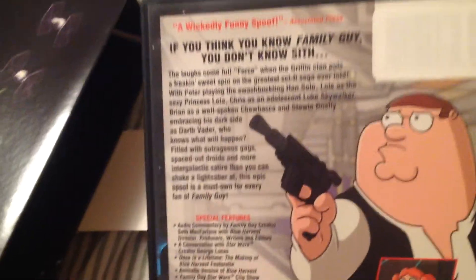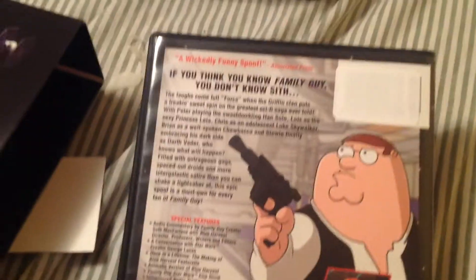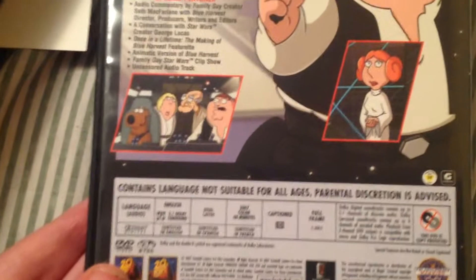First up we've got Blue Harvest — there's the spine in the back. This is a 2007 DVD release. It has some funny spoofs and bonus features. Parental discretion is advised.